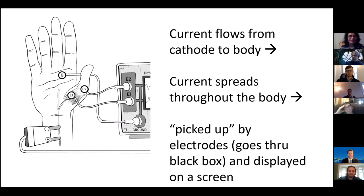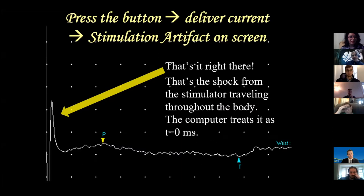Current flows from the cathode the way I showed you. It spreads throughout the body from there. That block of current gets picked up by the electrodes immediately and displayed on screen - that is called stimulation artifact. That's the shock from the stimulator traveling throughout the body. When you press the button, the computer treats that as T equals zero. The X-axis is time, the Y-axis is voltage. The computer stores T = 0 and everything that happens afterwards has a time associated with it.